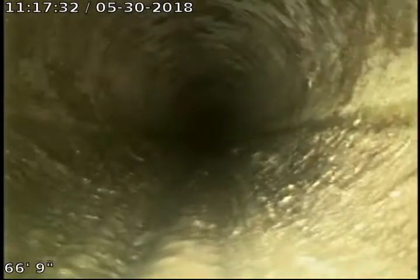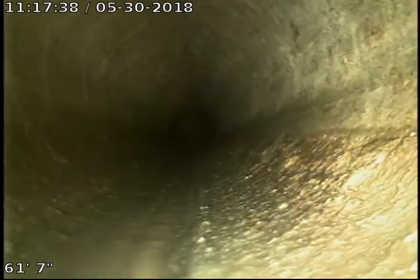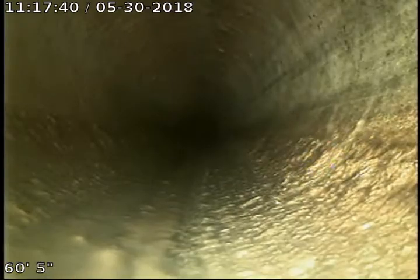No one's home so I can't run water, but there's no puddles in the line, there's no leftover residual paper. Everything looks to be in good working order.